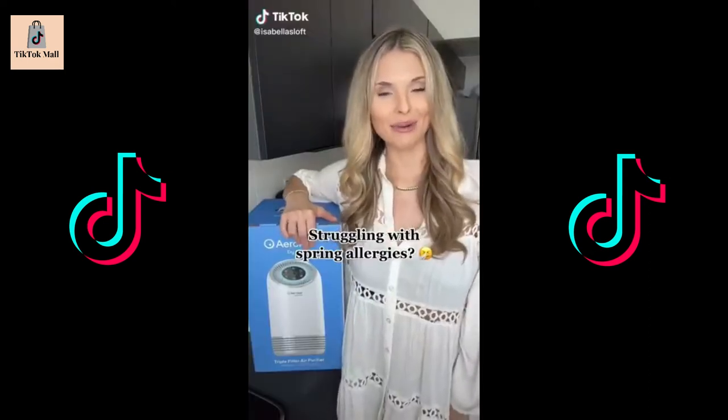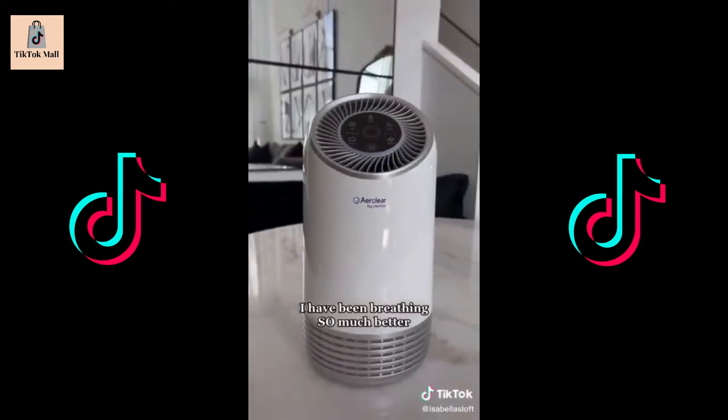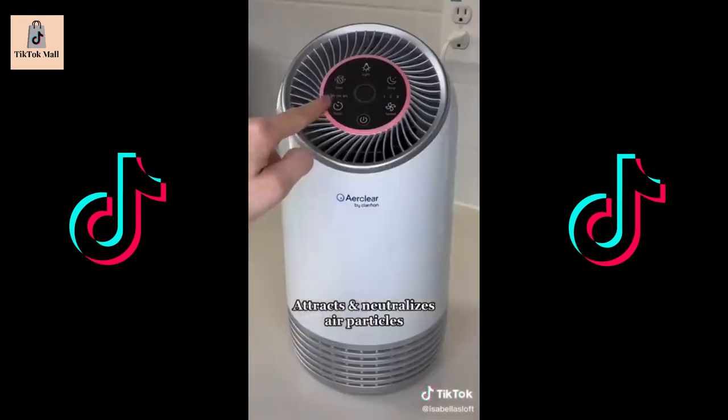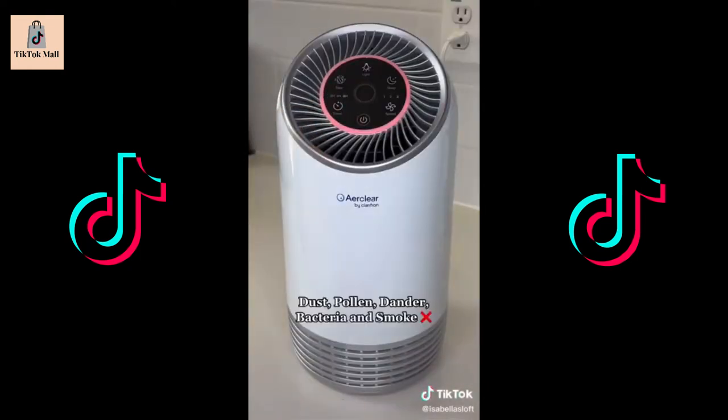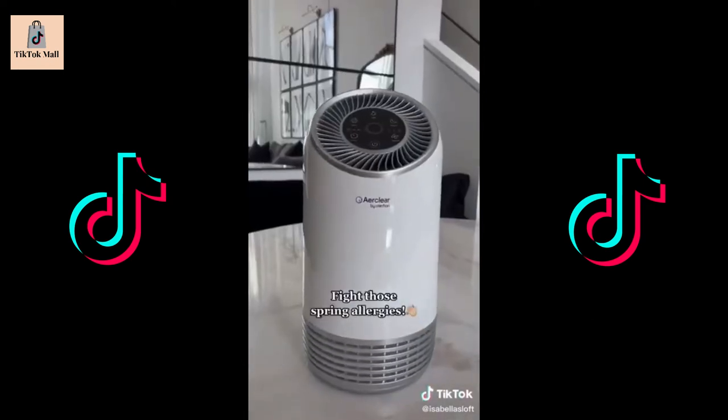If you struggle with allergies in your home, I found the perfect solution for you. I promise you, I have been breathing so much better ever since I got this air purifier. It attracts and neutralizes air particles such as dust, pollen, dander, bacteria, and smoke. My favorite part is how quiet it gets on sleep mode and the fact that it changes colors. Beat those spring allergies and get yours today.